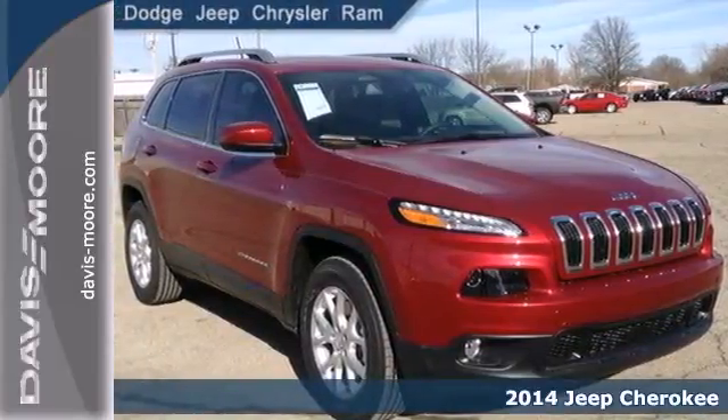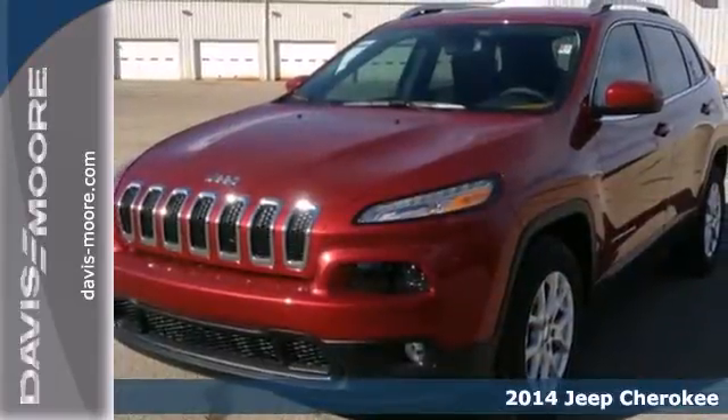Here's a 2014 Jeep Cherokee. Take your drive to the next level with this SUV.